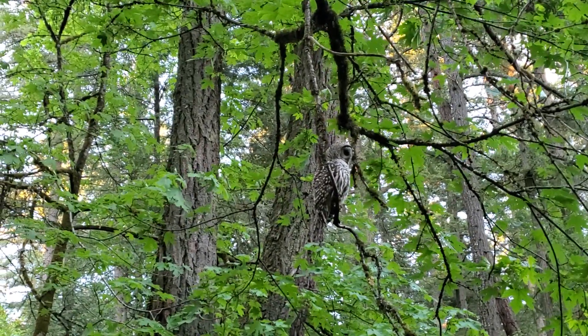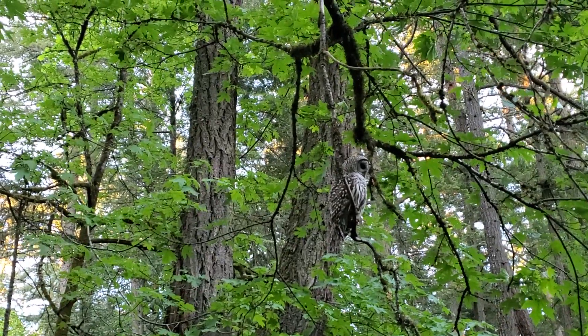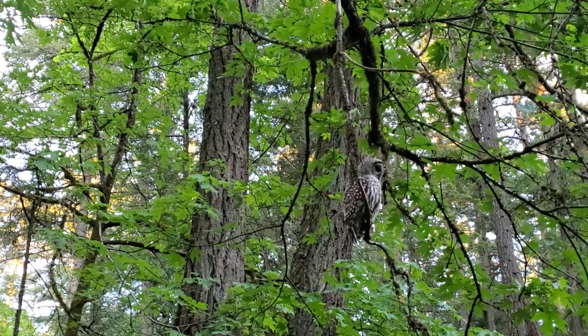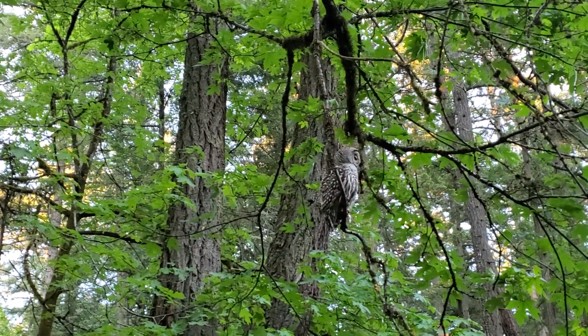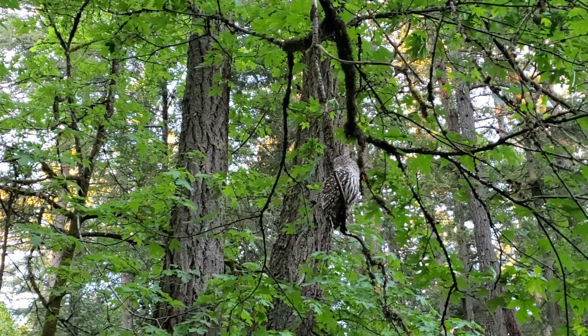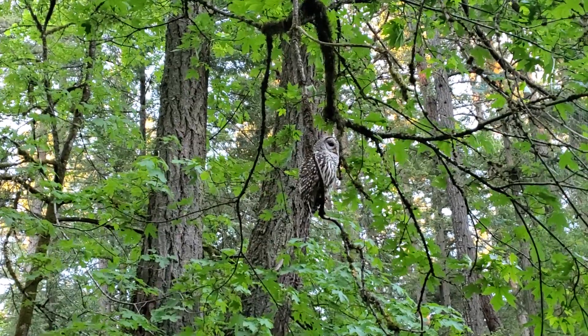Do you think it's a male or female? I'm wondering — I don't know. The males are usually smaller than the females. Well, babies are. If you saw both of them, the males would be smaller. You know, there might be another mate around.